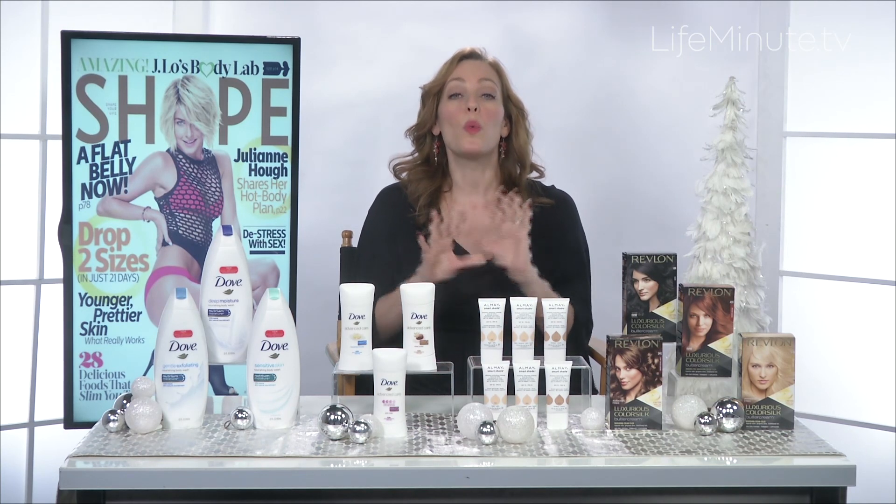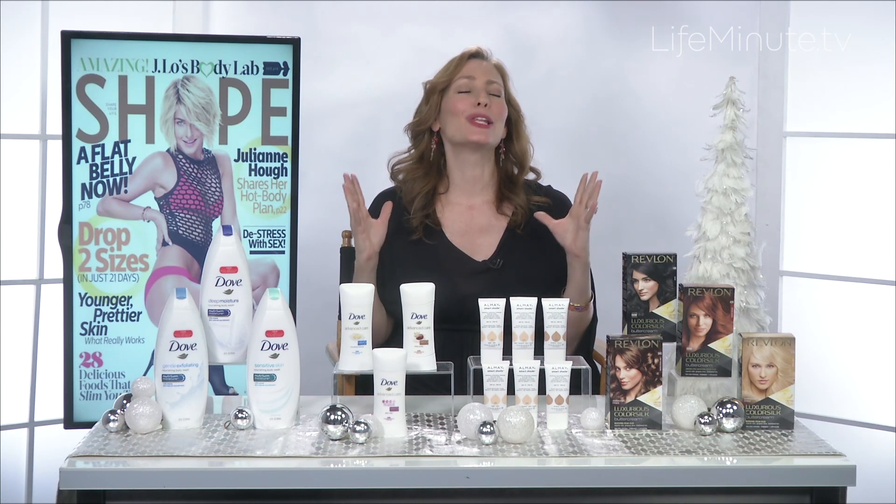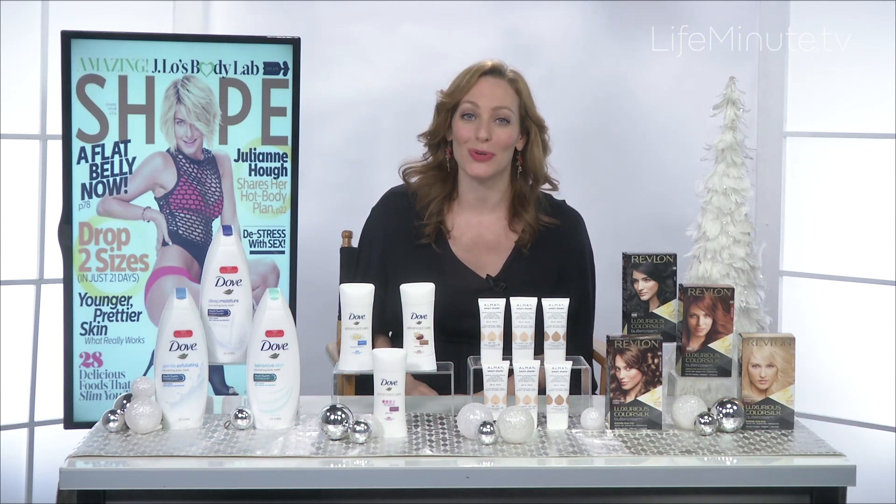It gives you 100% gray coverage, long-lasting color, and loads of shine. It comes in 18 shades and it's just $6 at drugstores.